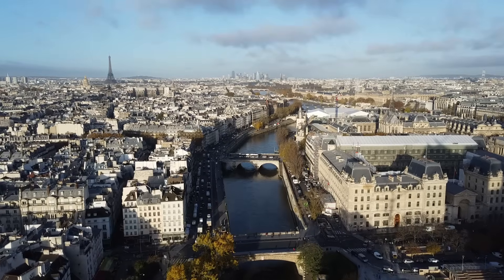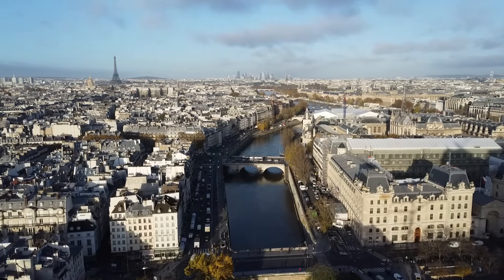Location. The Eiffel Tower is located in Paris, France, on the left bank of the Seine River.